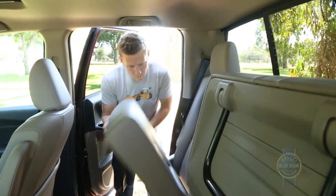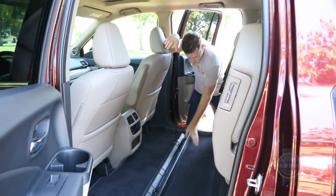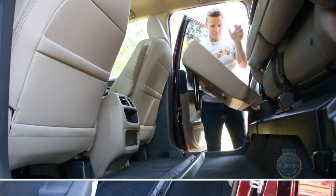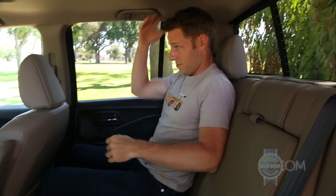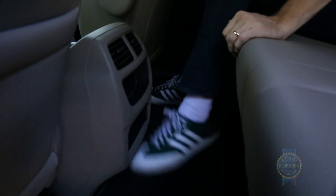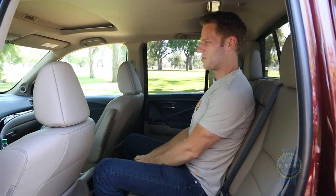Move inside and the 60/40 split rear seats flip up to carry even more stuff, though a properly flat floor would be nice. Flip the seats down and you can hide valuable gear underneath. With the seats in people-carrying mode, there's more than enough space for three adults, with more than adequate head and legroom, facilitated by a flat foot space right here. The rear seatback is a little vertical for my taste.